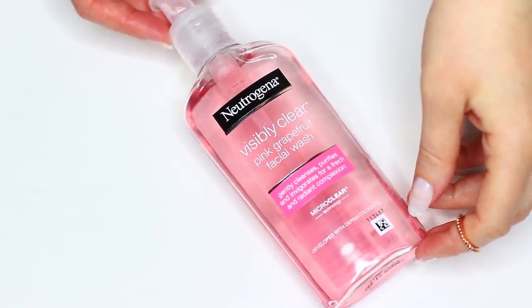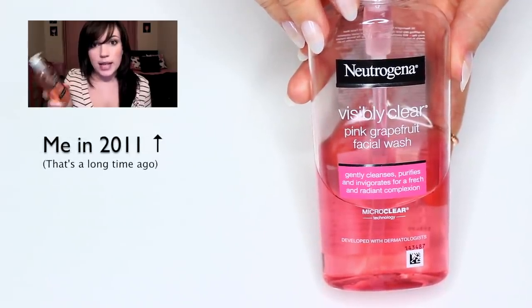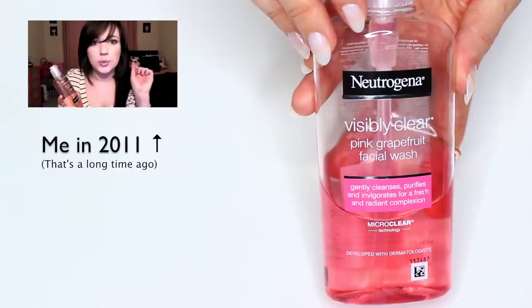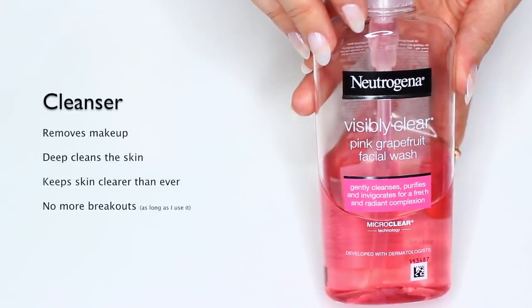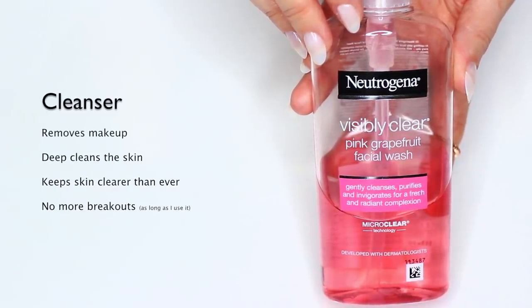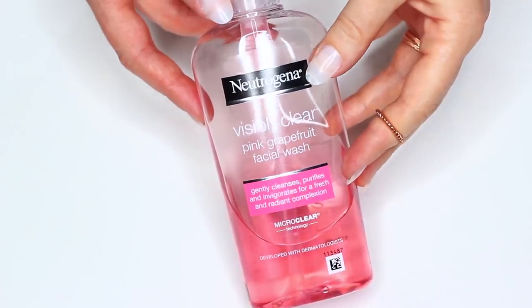Starting off with the Neutrogena Pink Reef Facial Wash. If you've been following my videos for a while you know all about this cleanser. I actually went back and found an old video from 2011 and I'm still using it — it is one of the best cleansers I've ever used. My sister uses it, my sister-in-law uses it. It just takes all your makeup off, deep cleans your skin. My skin has never been clearer since I started using it and if I use it I don't get breakouts. Honestly, I cannot stress enough how awesome this product is — stop getting all those crazy products and just get this cleanser.